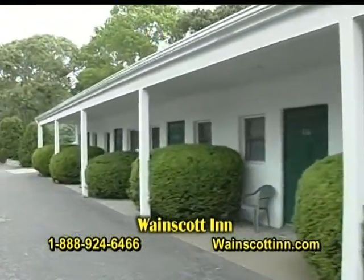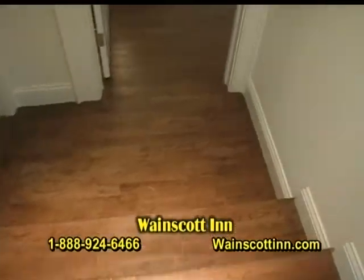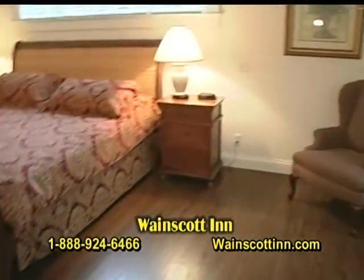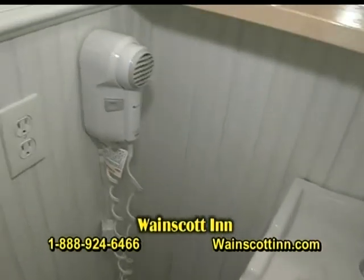We don't allow any pets. We've been doing this for a very long time — we're members of both the East Hampton and Southampton Chamber of Commerce for about 20 years now. We're very well known in the area and we offer great rooms at affordable rates. Cleanliness is our number one priority, and my brother and I maintain the place very well.